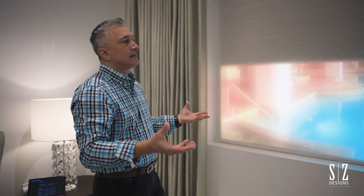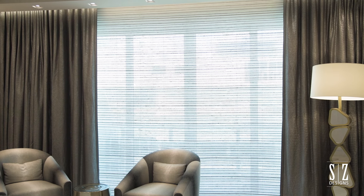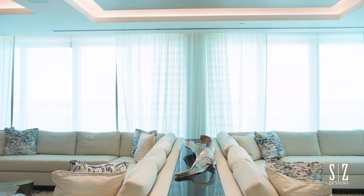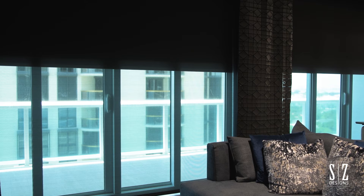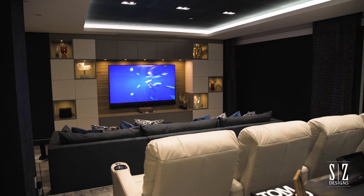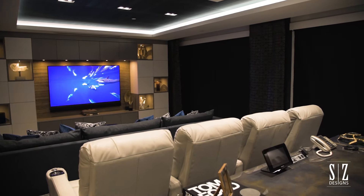Blackout shades are used in bedroom scenarios when clients want complete darkness. A lot of clients can't sleep with even a little bit of light, so this really solves that issue. Once you start using Crestron shades it's very hard to use anything else. You have a vendor that protects you and stands behind their product — especially important for designers, because things happen that are always out of your control.